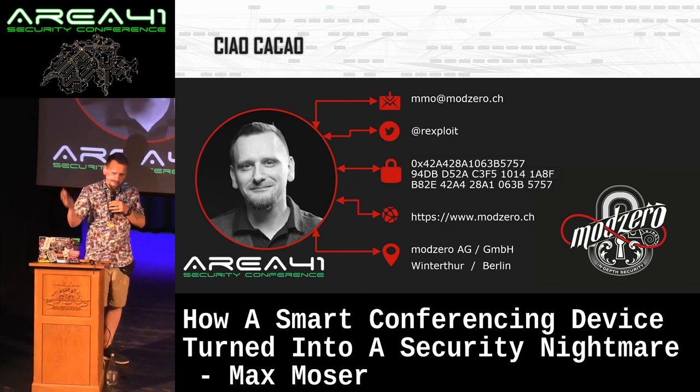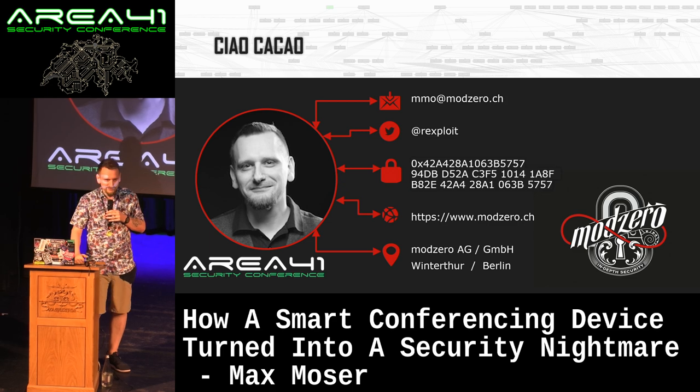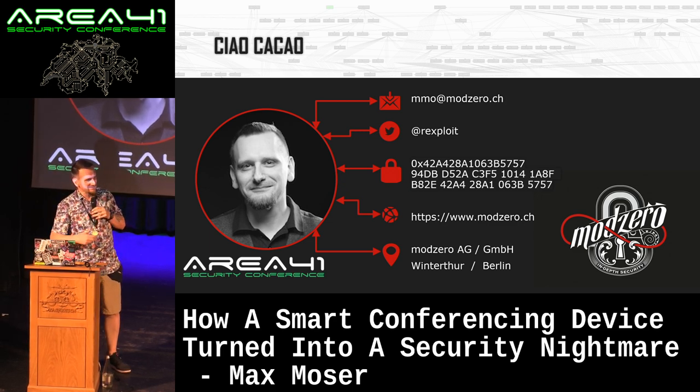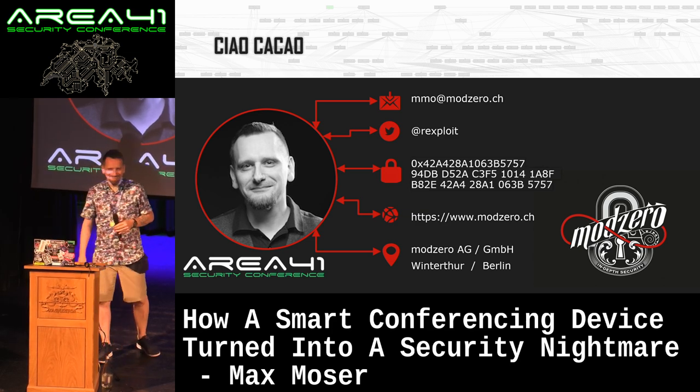Final words: knowing that you need security and using standards is not enough — the implementation counts and the implementation is key. This talk was really about how many times you can implement security and bypass your own security over and over again. I'm open to questions, happy to share whatever I have, and I'll be here later as well. Thank you.